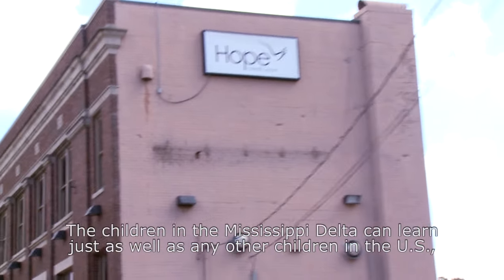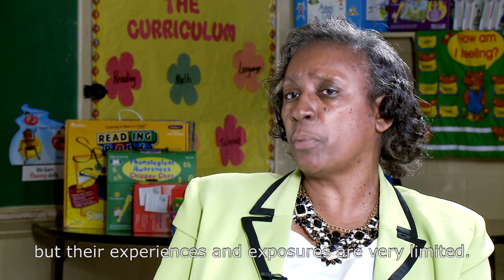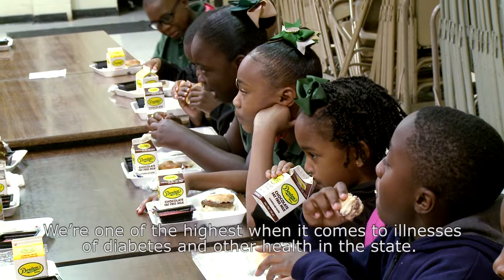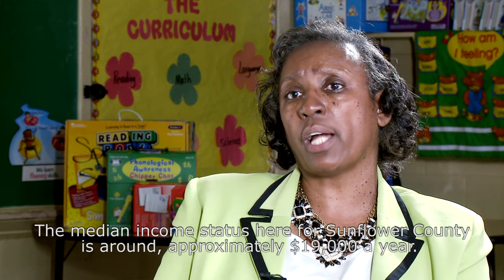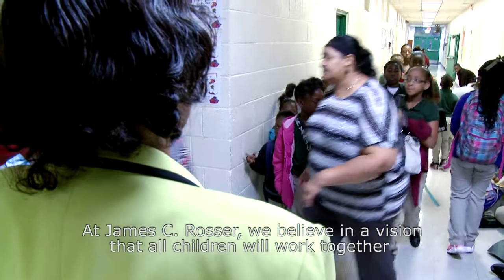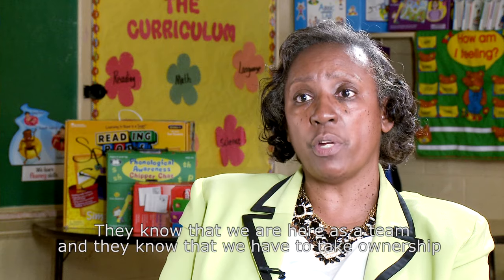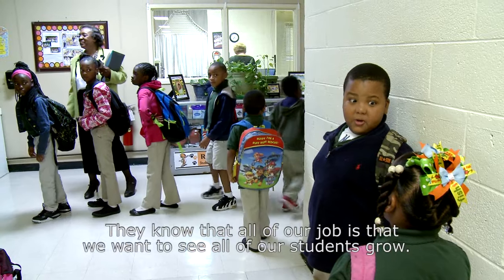The children in the Mississippi Delta can learn just as well as any other children in the U.S., but their experiences and exposures are very limited. We are one of the highest when it comes to illnesses like diabetes and other health issues in the state. The median income status here for Sunflower County is around approximately $19,000 a year, and that's not a whole lot. At James C. Rosser, we believe in a vision that all children will work together to build a community of dedicated and productive citizens. They know we are here as a team and they know we have to take ownership of whatever our data says, because it belongs to us. All of our jobs are to see all of our students grow.